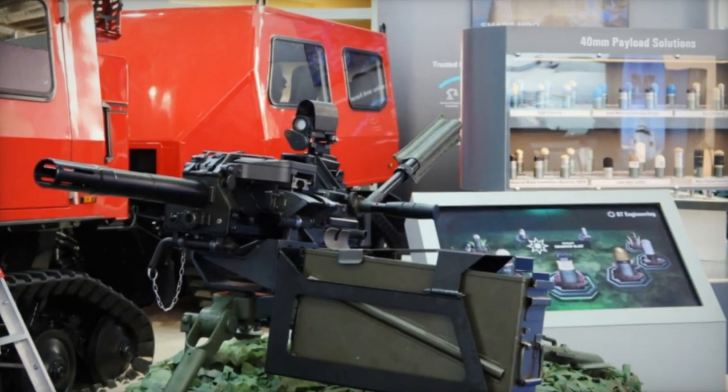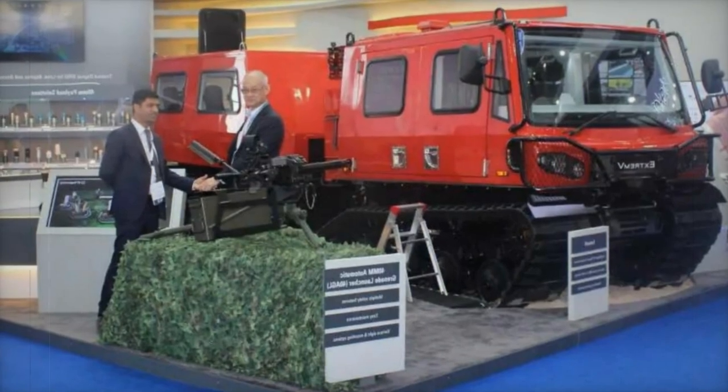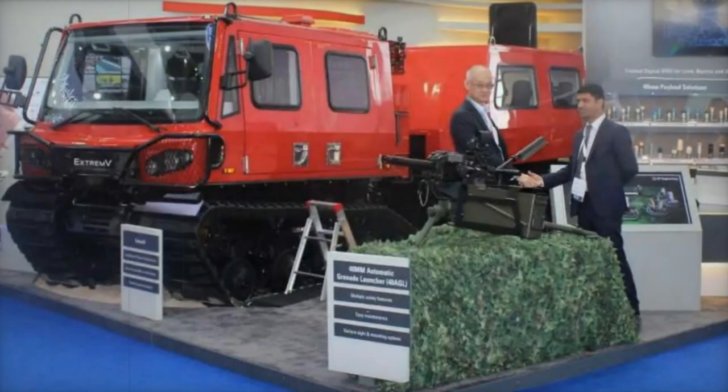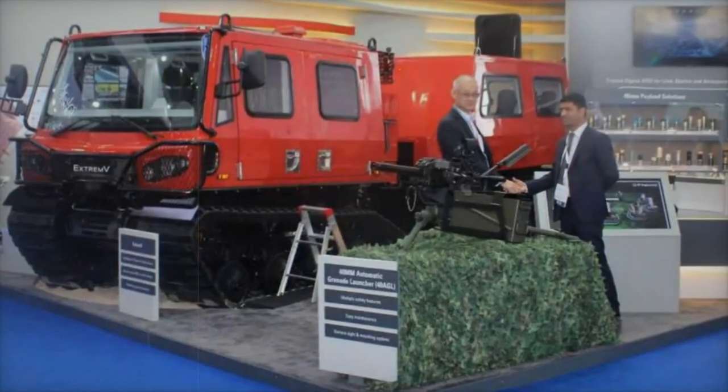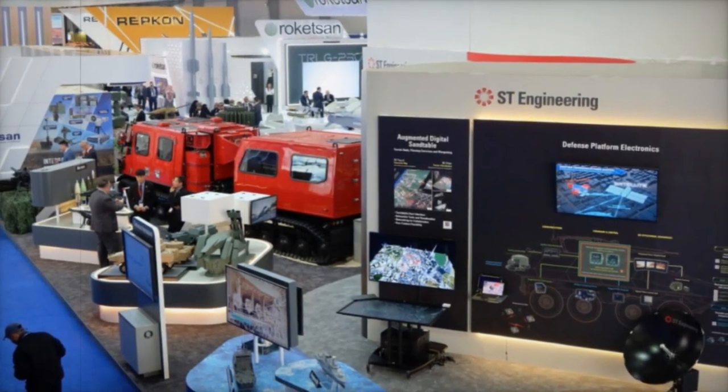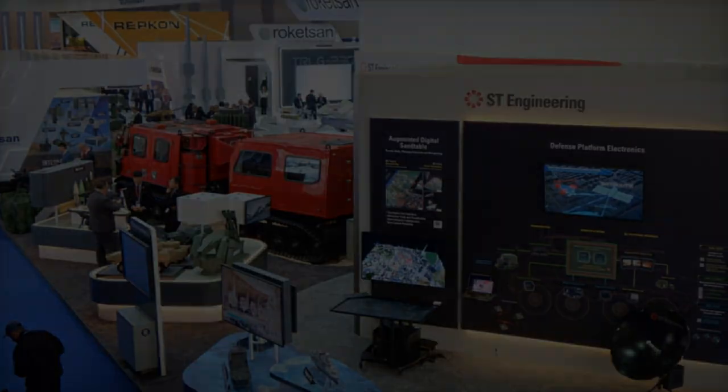Through relentless innovation and technological prowess, ST Engineering delivers effective solutions across the aerospace, smart city, defense, and public security sectors. Headquartered in Singapore, the group reported revenue of 9 billion Singapore dollars in FY 2022 and remains a key component of major indices such as the FTSE Straits Times Index and MSCI Singapore.